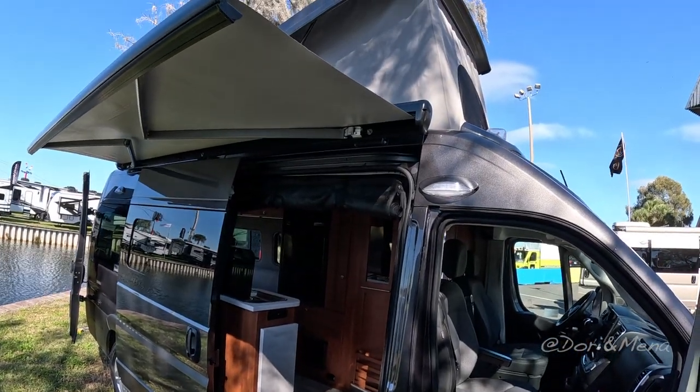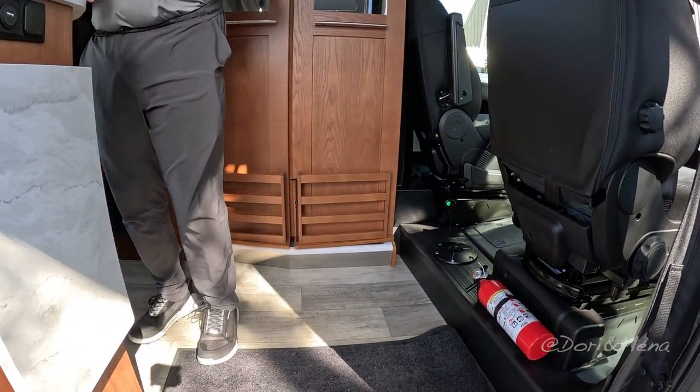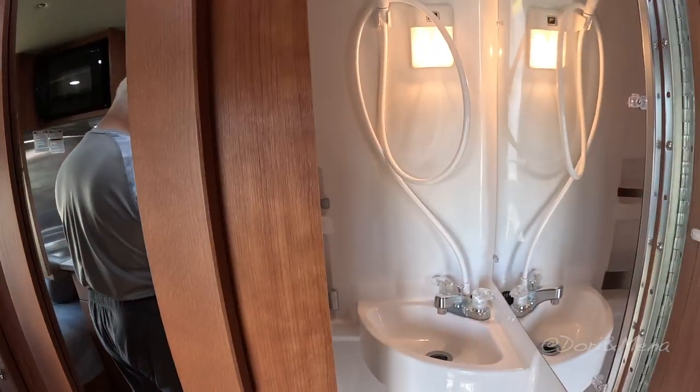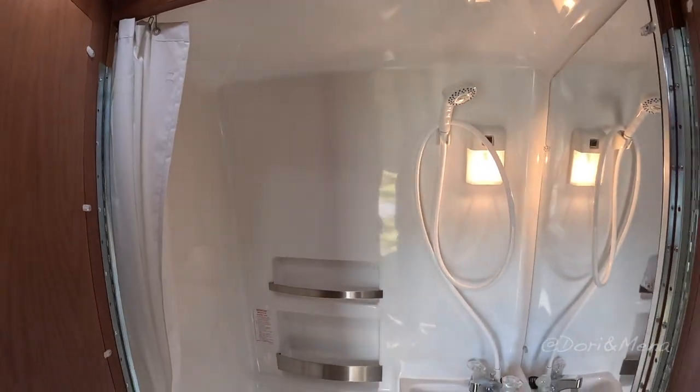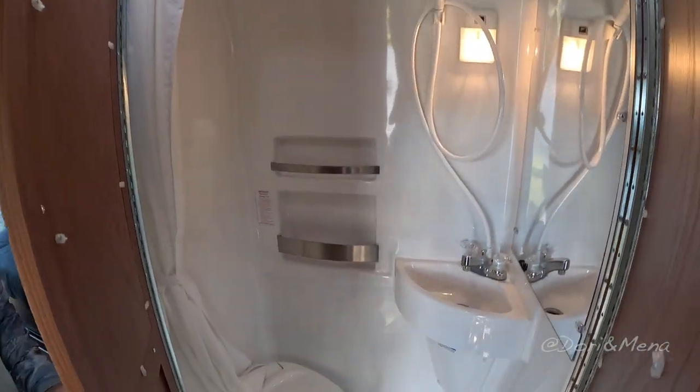Right now we're at the Roadtrek booth and I'm checking out this Roadtrek Play Slumber on the Promaster chassis. I love this layout mainly because of the pop-up roof and the extra sleeping area there. And what I love besides this amazing wet bath — check this out, this is so cool. I love having a nice big door and a wet bath in a van.